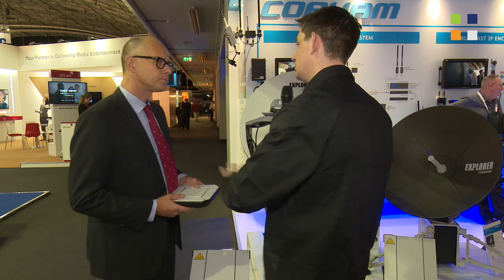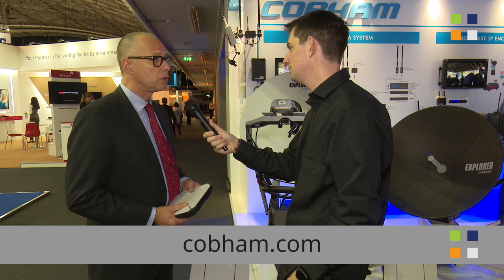If people want to find out more information about your range of products, what's the website they can go to? All products are to be found on the Cobham website, which is www.cobham.com. Henrik, thank you very much. Go and have a look at their website and find out everything you need to know about their range of products. You'll see the link on screen now. And everything that we're doing here at IBC you'll find, of course, on our website and YouTube channel, so don't forget to check those out as well.